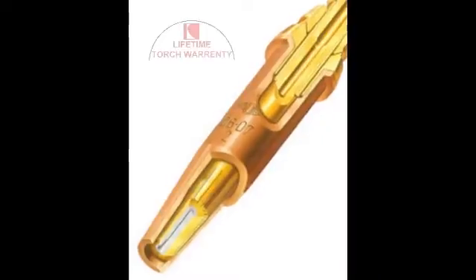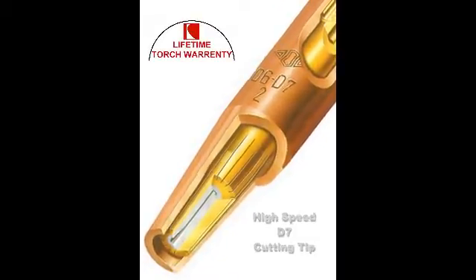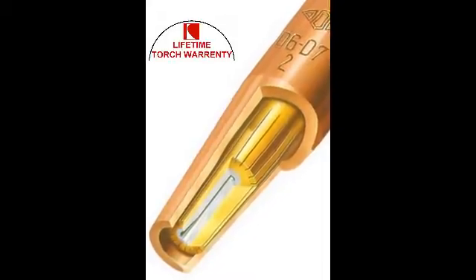Our high-speed divergent cutting tips increase cutting speeds up to 28% over standard cutting tips, while our tip mixing design reduces damaging flashbacks to the torch.